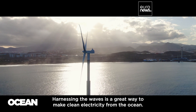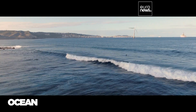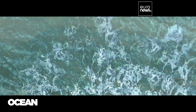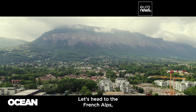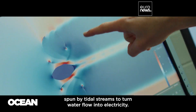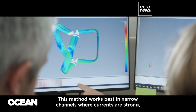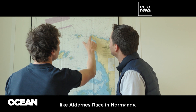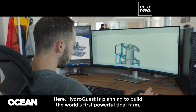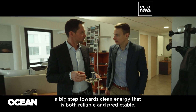Harnessing the waves is a great way to make clean electricity from the ocean, but that's not the only method out there. In the French Alps near the city of Grenoble, HydroQuest is using turbines spun by tidal streams to turn water flow into electricity. This method works best in narrow channels where currents are strong, like Alderney Race in Normandy, where HydroQuest is planning to build the world's first powerful tidal farm — a big step towards clean energy that is both reliable and predictable.